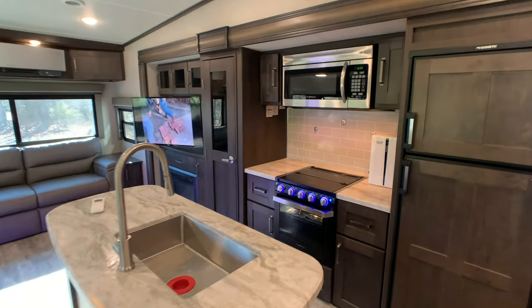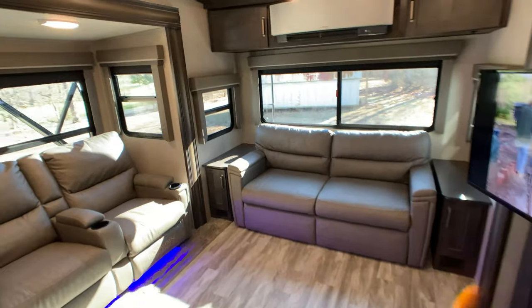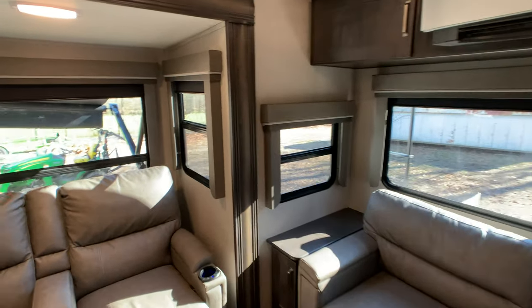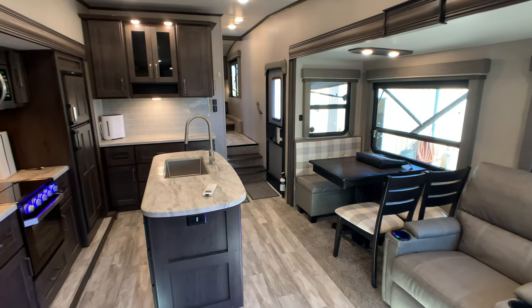Let me give you an idea of the floor plan before I get started. The camper weighs just right at 9,000 pounds, making it perfect for a half-ton truck.